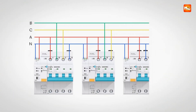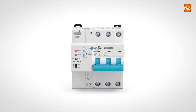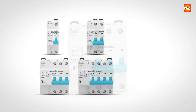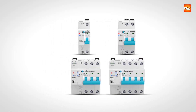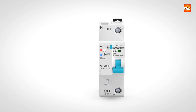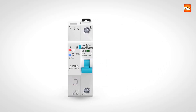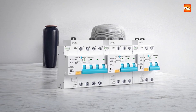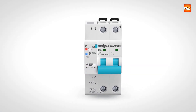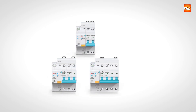With a mechanical life exceeding 10,000 operations and an electrical life over 6,000, it combines durability with high-performance reliability. Remote management enables users to switch circuits on or off from anywhere via the SmartLife app or web interface. Real-time monitoring of voltage, current, power, and temperature allows users to track energy consumption, identify irregularities, and optimize electricity usage. Protection settings for voltage, overload, temperature, and power limits can be customized, offering precise control over connected equipment.